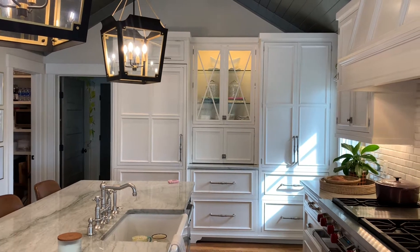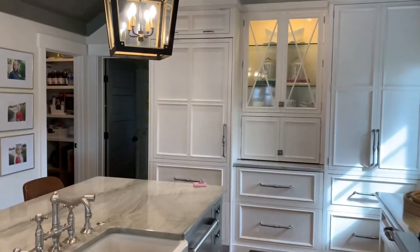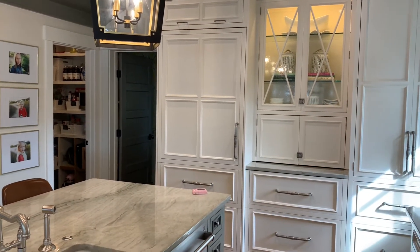This is actually the freezer with an ice maker below, freezer storage, and appliance storage for small appliances with glass shelves. Then this whole column here is a refrigerator, so we can open that up and show you in just a minute.